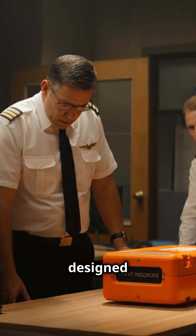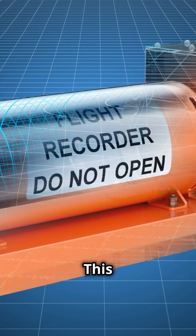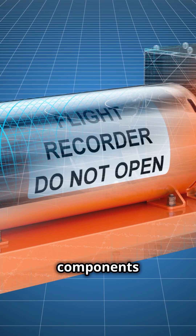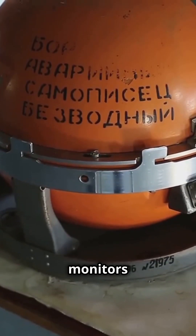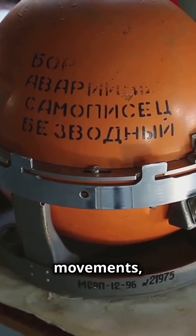When you hear black box, think bright orange — designed for visibility in any terrain, from dense forests to deep oceans. This life-saving device has two critical components. The flight data recorder, which monitors over 80 parameters like airspeed, altitude, engine performance, and flight control movements.